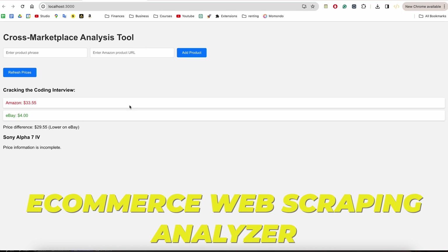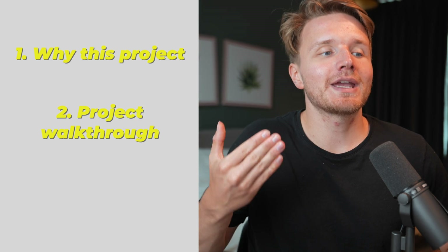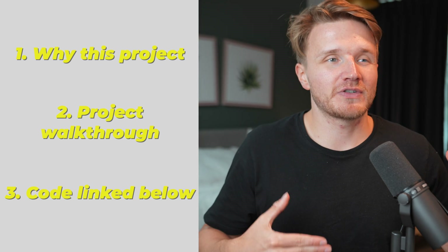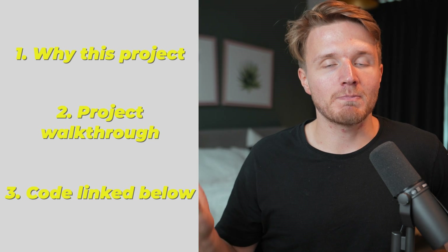So if all I could do was build one project to get me hired as a software engineer in 2024, one great option would be an e-commerce web scraping analyzer. Today I'll be showing exactly why this is a great project and also exactly how you can build this even if you're a beginner, and I'll give you the actual code to this demo project so that you can take it and extend it to make it your own.